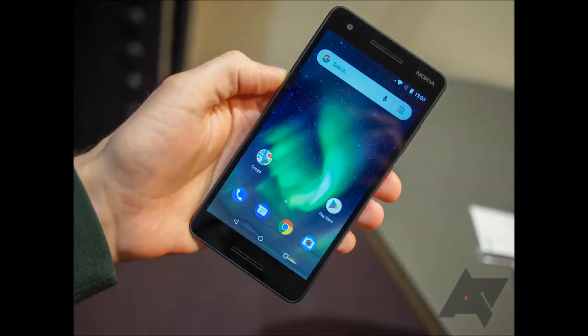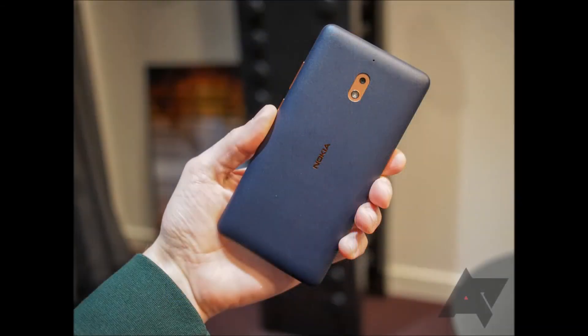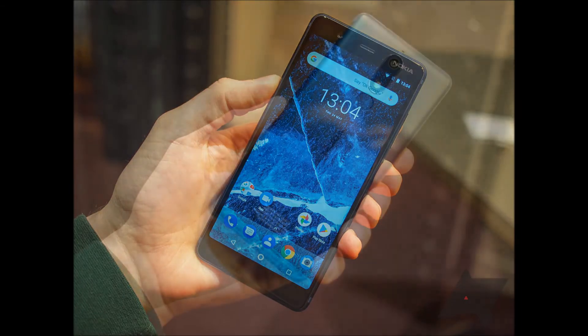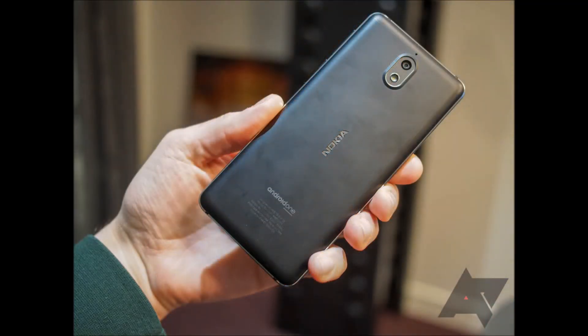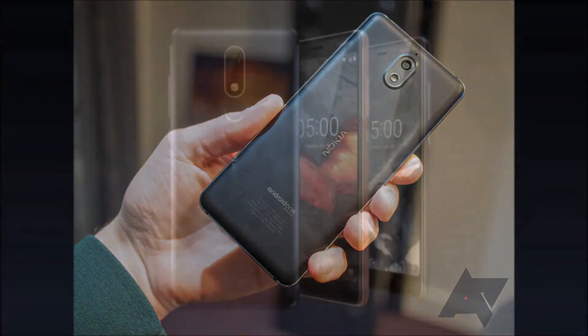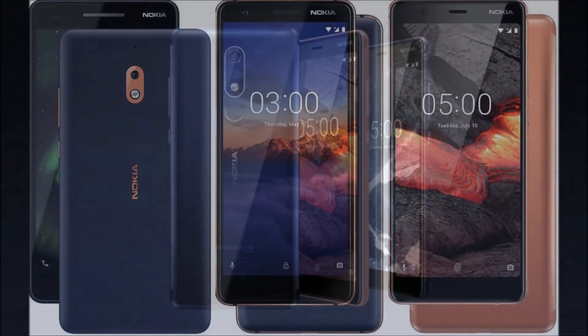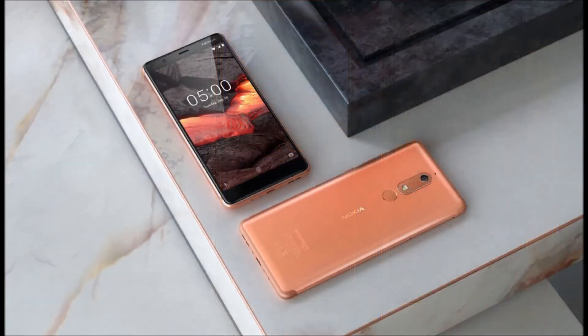Nokia 5.1, meanwhile, is the more stylish of the trio, being made out of 6000 series aluminium to produce a satin finish. The phone's 5.5-inch Full HD Plus display is 0.3-inch bigger than that of its predecessor, with an aspect ratio of 18:9 and a higher resolution. The device is powered by a MediaTek Helio P18 octa-core processor clocked at 2.0 GHz and boasts an upgraded 16-megapixel rear camera with phase-detection autofocus and wide-angle front shooter. It also includes a fingerprint sensor placed on the back of the phone for more comfort in unlocking the device.